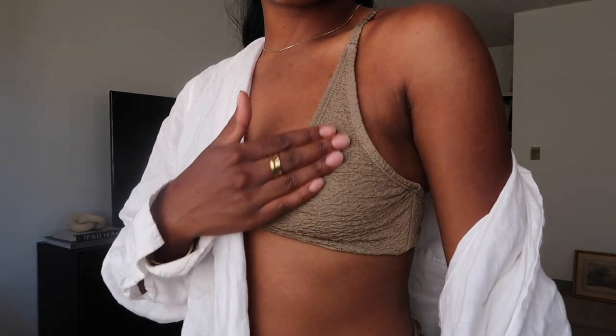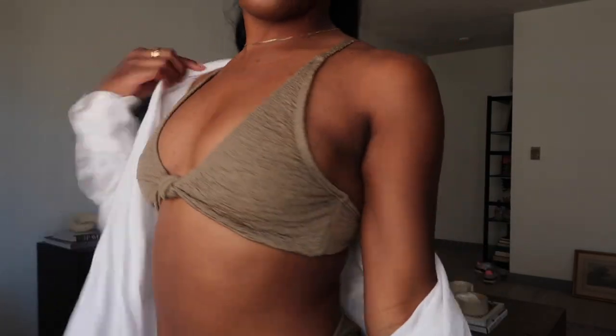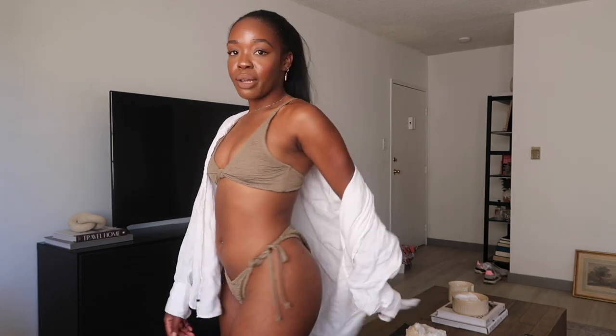This next bikini is to die for — it is so cute. It's this green crinkle-style bikini with a little knot in the front, and the bottoms are a more V-style, which I love. The V really accentuates this area and makes you look a lot slimmer. It's a really flattering cut and it has little ties on the sides, which I love — it's just a lot more flirty to me. This is another way you can wear a bikini with a little cover-up. Three-piece sets and matching sets are really in.